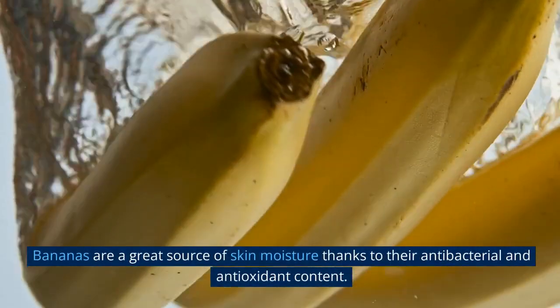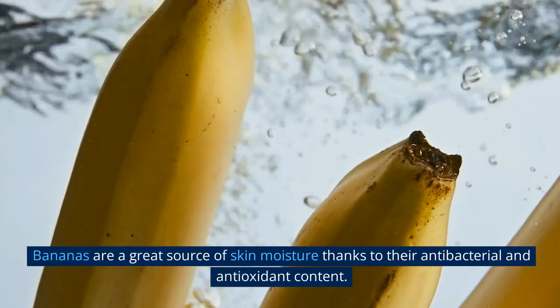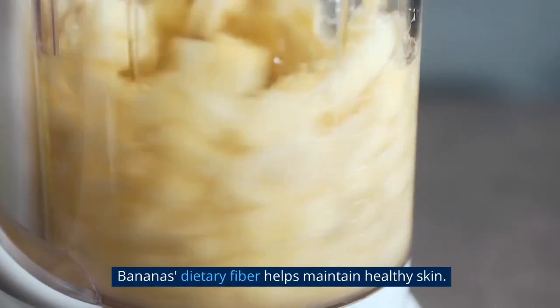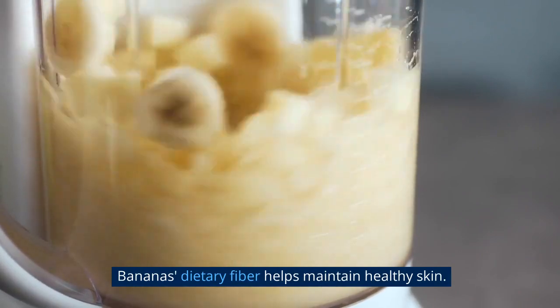12. Banana. Bananas are a great source of skin moisture thanks to their antibacterial and antioxidant content. Bananas' dietary fiber also helps maintain healthy skin.